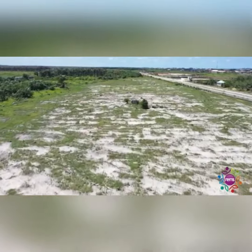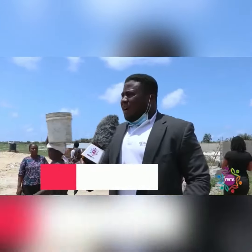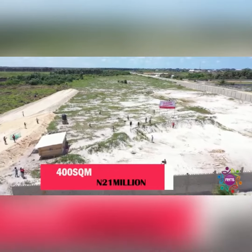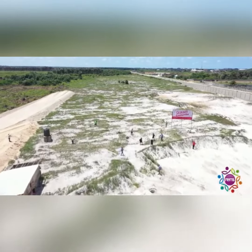Here we only have a land size of 400 square meters. So if you want to buy, or your client wants to buy, it's just 400 square meters that is available. The 400 square meters is going for $21 million, all inclusive.